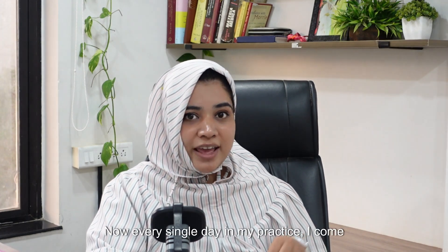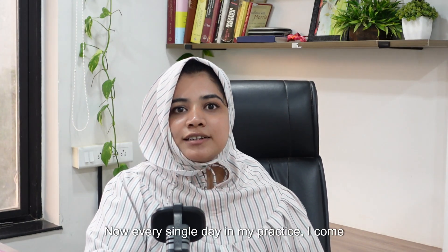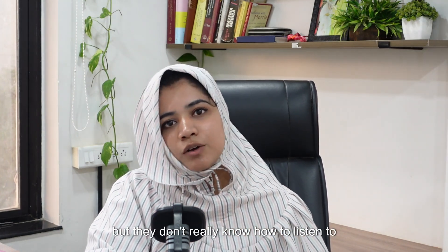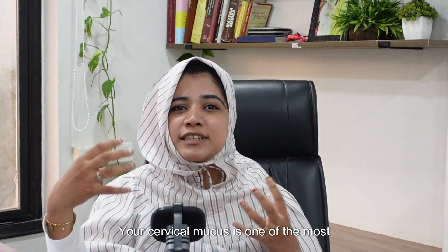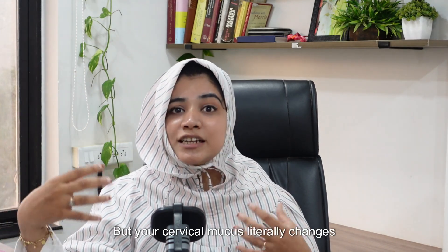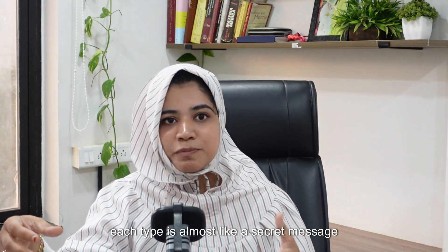Hi everyone. I am Dr. Zainab Tajir, a homeopathy consultant and a hormone and fertility specialist. Every single day in my practice, I come across women who get various tests done but they don't really know how to listen to their own body. Your cervical mucus is one of the most accurate signs to predict ovulation and to understand your hormones, if you know how to interpret it correctly. But your cervical mucus literally changes every single day throughout your cycle, and each type is almost like a secret message from your body.